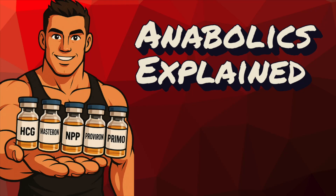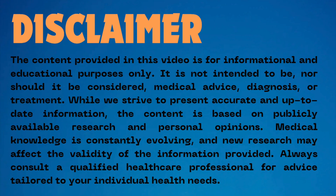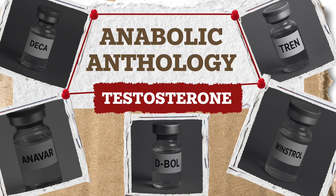Hey everybody, thank you for the awesome response to the first video of the Anabolic Anthology series. I put a lot of time and effort into that one, so I'm glad you found it informative. For those who haven't seen it yet, I'll link it below because some of what we discuss is relevant to this conversation, and I'll try not to repeat too much.